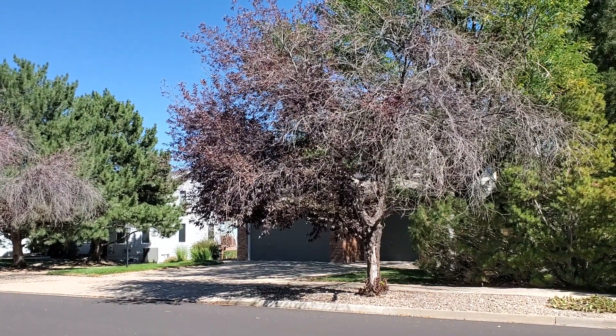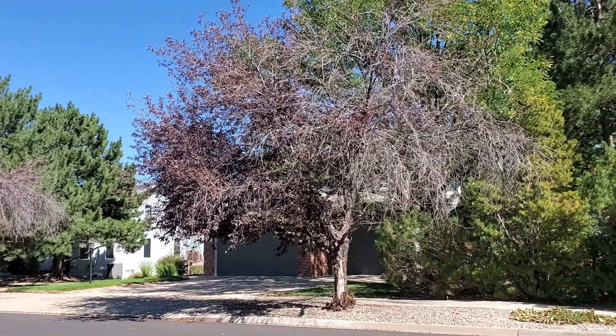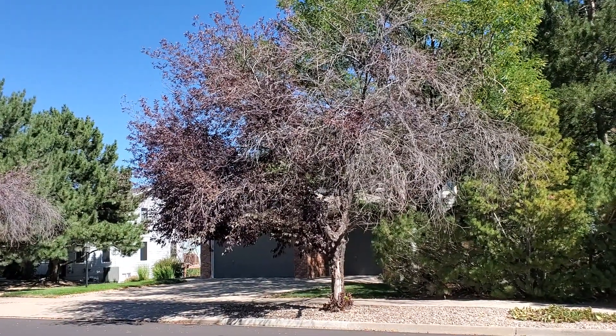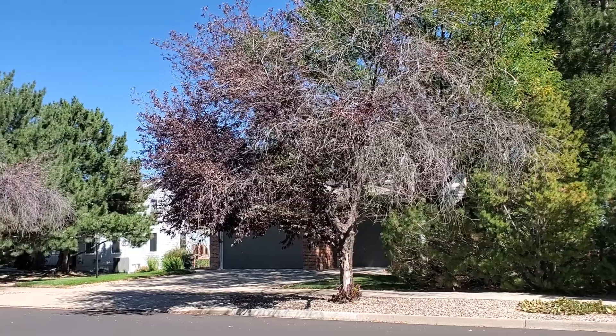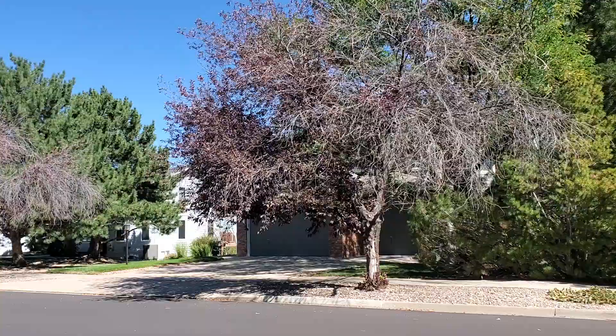So the question is, what is wrong with my Canada Red Cherry, also known as Canadian Red Cherry or Red Choke Cherry? This is Jamin with Parker Tree Service, Longmont, Colorado, September 22, 2021.